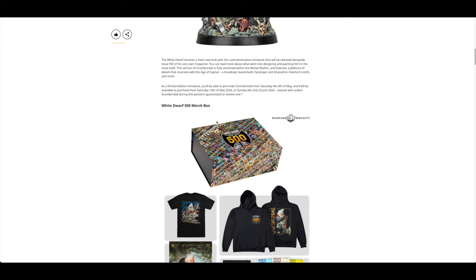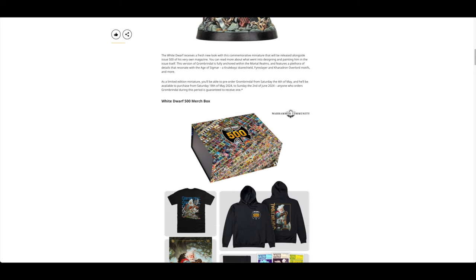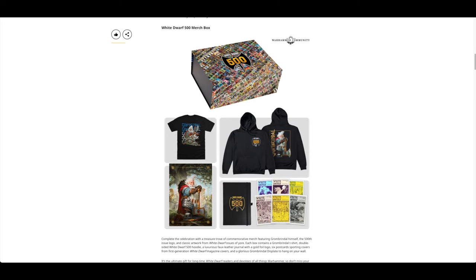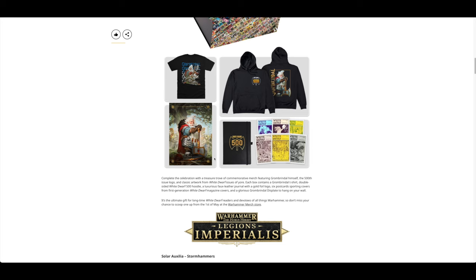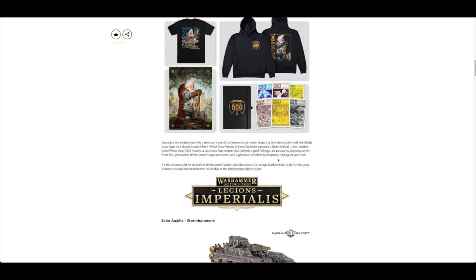You've also got a White Dwarf 500 merch box with a T-shirt, hoodie, a diary, a poster, a faux leather journal with gold foil logo, and six postcards.